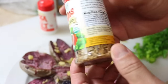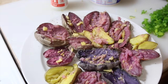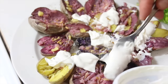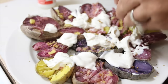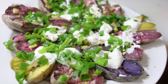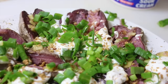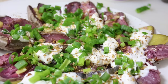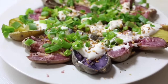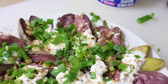We're also adding Bac-uns — vegan bacon bits with a smoky flavor that are actually really good — then the tofu sour cream and lots of green onions. You could also add guacamole, pico de gallo, or do the whole thing Mexican fiesta style. That's all for this video — thank you so much for watching!